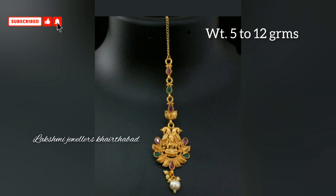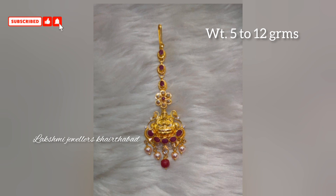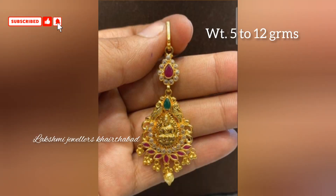These are the latest designs — Bridal Maangtikka designs with multi stones, not simply ruby stones, but also hangings with pearls. It is a simple and beautiful look, and this is completely in 22 carat gold with a 916 hallmark.